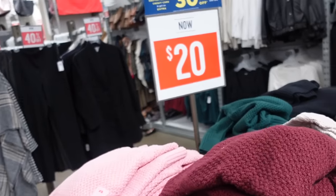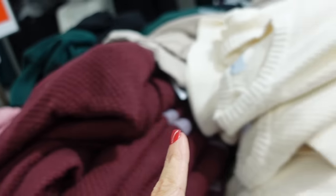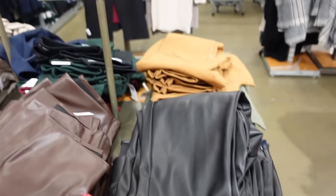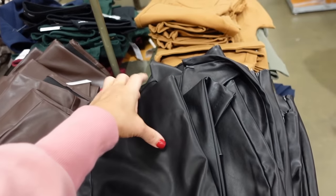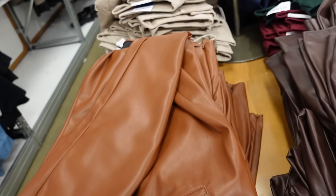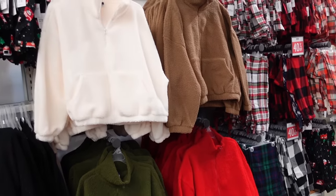Textured crew neck sweaters are on sale for $20 — nice weave detailing, ribbing around the neckline, seam detailing on the side, ribbed wrist, rib bottom, relaxed fit. Colors: pink, burgundy, ivory, beige, gray, black, and green. Regularly $49.99. Faux leather fitted style pants are also on sale — elastic waistband, fitted through the leg, super stretchy, soft material on the inside with a zipper detail on the ankle. Colors: black, brown, and camel, with a trouser pocket look on the back. Regularly $49.99.